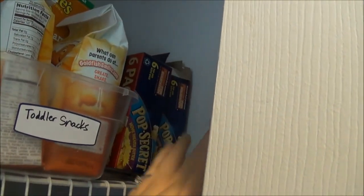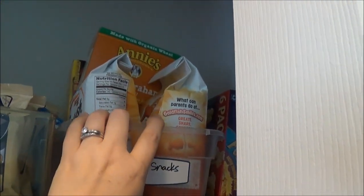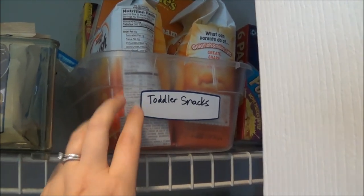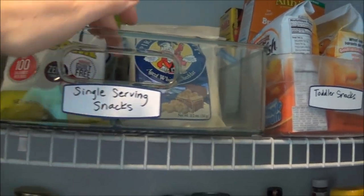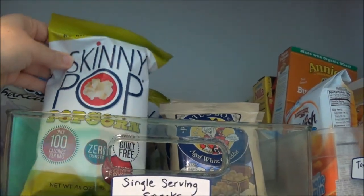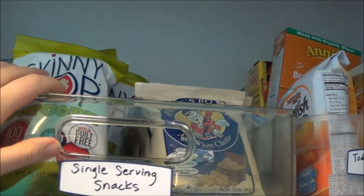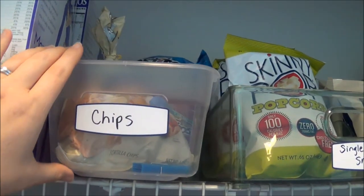Over here in the dark corner, that's my husband's popcorn — he still prefers the Pop Secret. Here I just have some toddler snacks: goldfish, graham crackers, vanilla wafers — things my son eats. I like to keep his in his own bin. Right here I found this container at HomeGoods; it has a divider down the middle and it's the perfect size for these little individual packs, which I've become a great fan of after doing Weight Watchers.